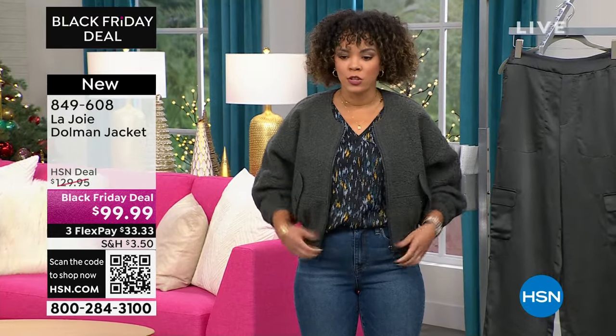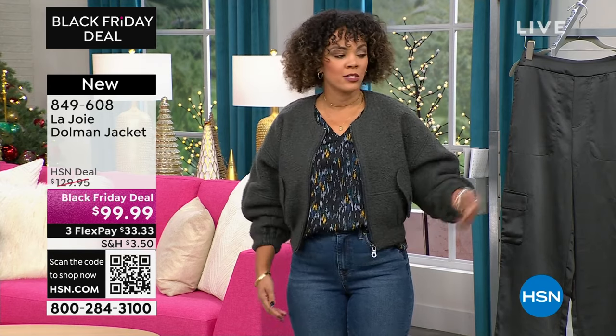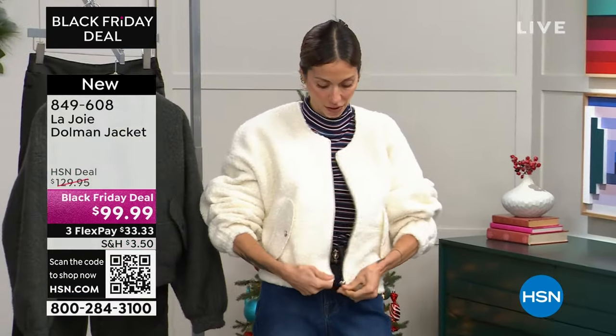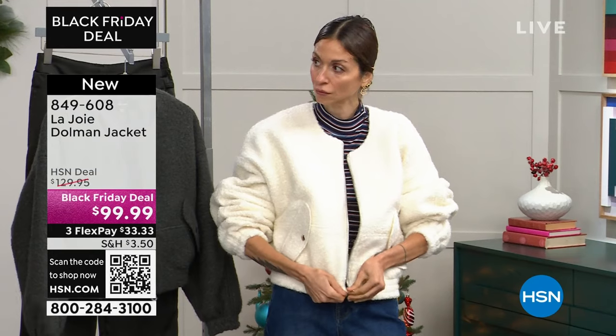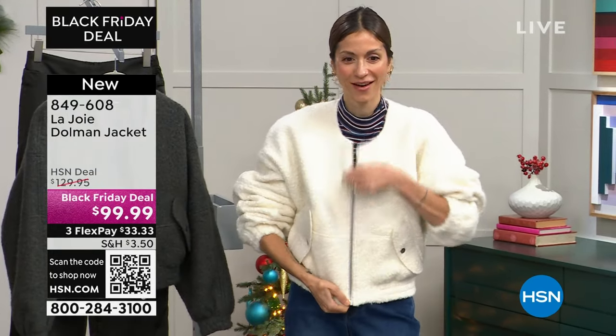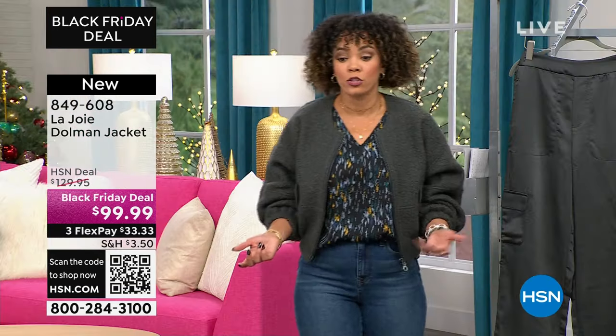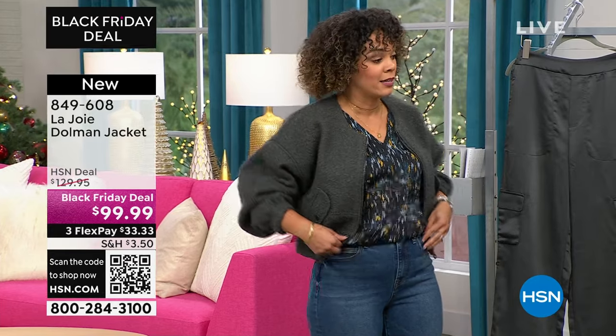There's only about 500 between both colors — that's not enough, ladies. The dark gray — you can't miss on that one. 500 is not enough when you think we go extra small to 3X between both colors. So if you want to get it at the Black Friday deal price, act now.